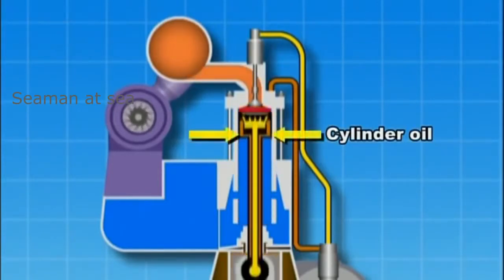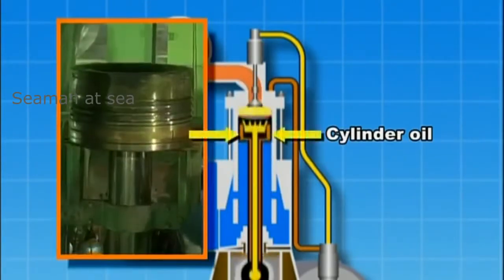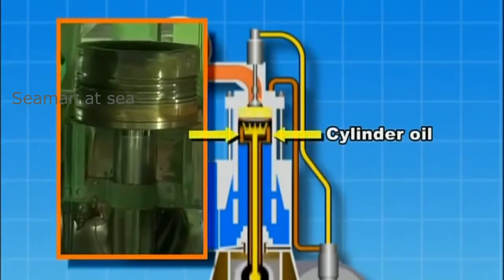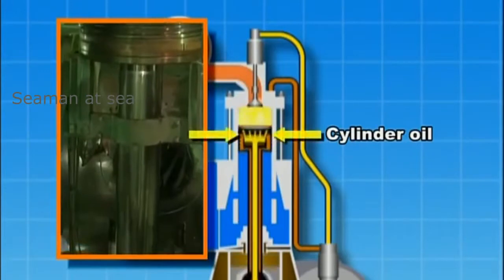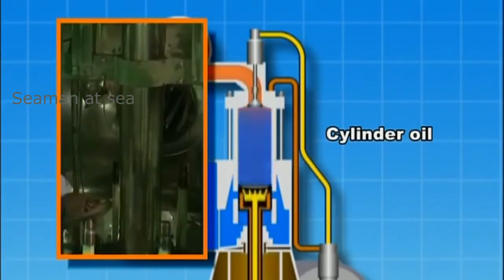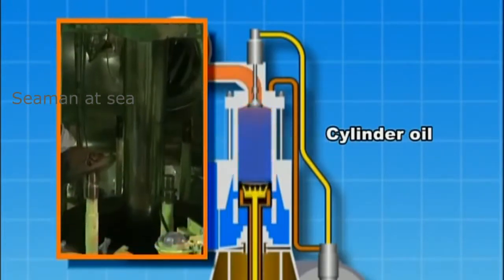In addition, the oil must quickly wash away the generated soot and combustion residue from the cylinder liner in order to prevent abnormal wear. Carbon and combustion residue on the pistons must also be immediately removed, to prevent this residue from sticking to the piston rings and in the ring grooves, and to maintain cleanliness.